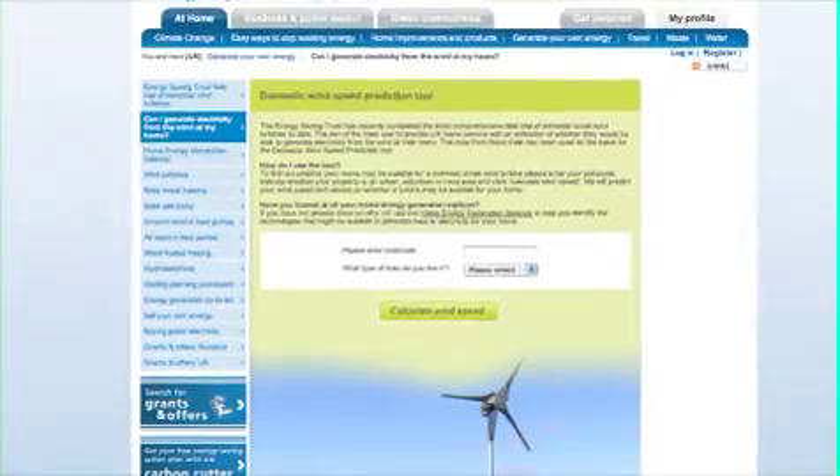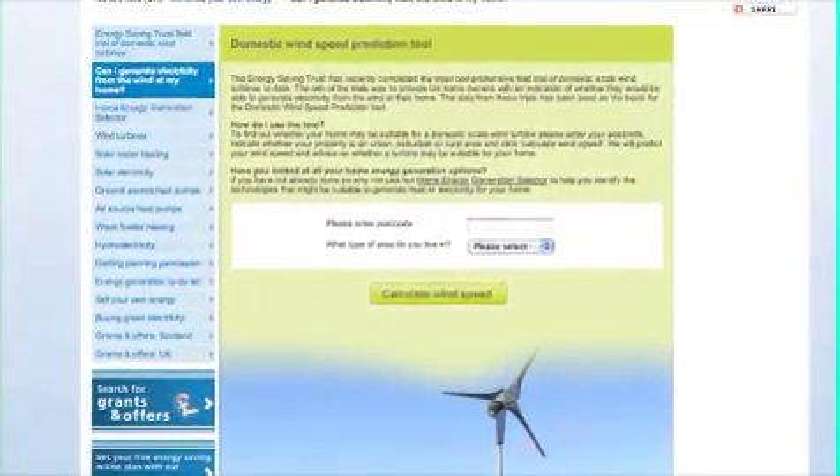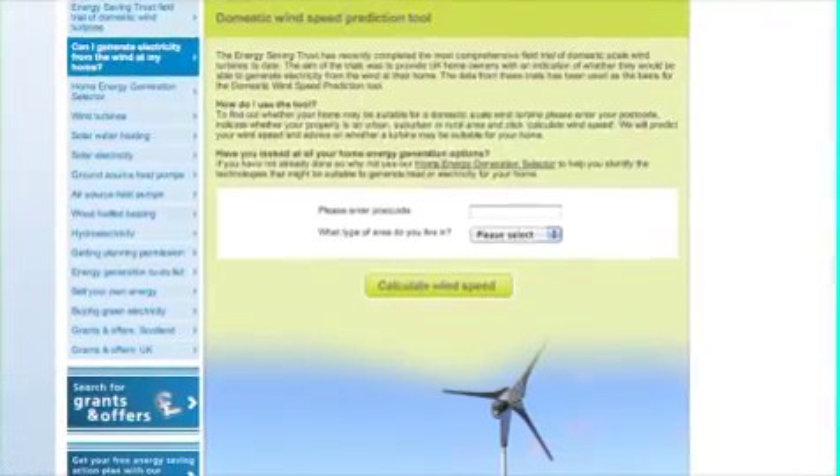Use the wind speed predictor tool on the Energy Saving Trust website to see whether your average annual wind speed is high enough to benefit from a wind turbine.